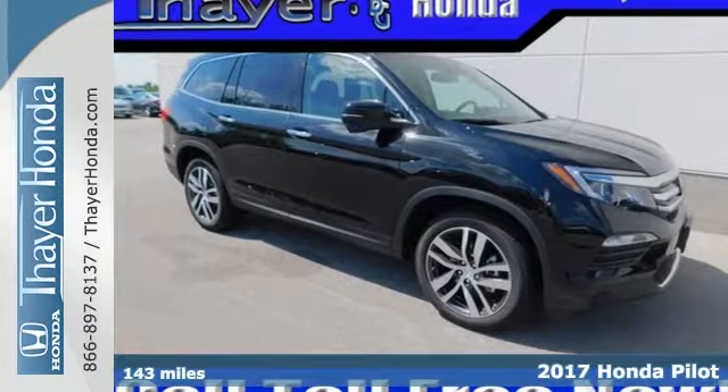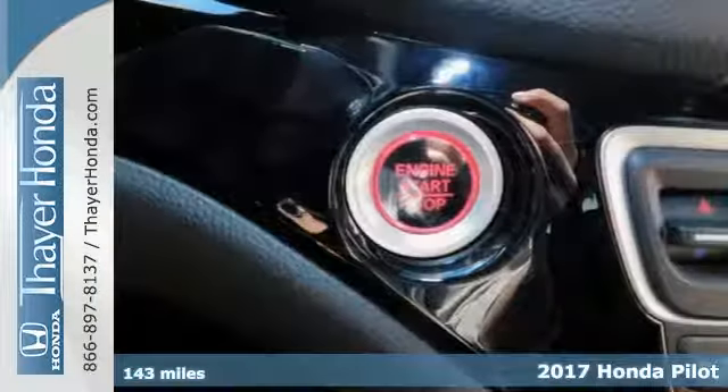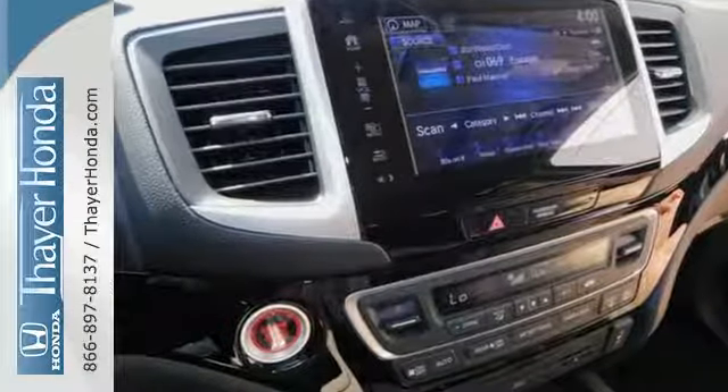It's a 2017 Honda Pilot. This three-row crossover SUV has a sleek and aerodynamic look that was redesigned for today's family. The 280-horsepower V6 engine moves this Pilot with ease and provides the passing punch when needed.